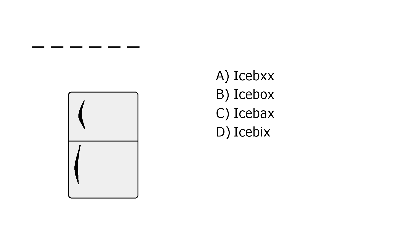What is it? A. Icebox, B. Icebox, C. Icebacks, D. Icepix. Our correct answer is B. Icebox.